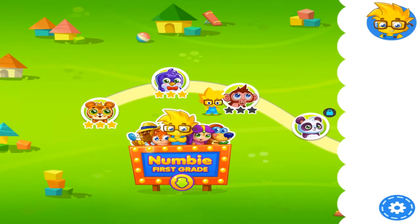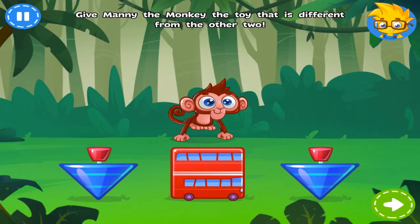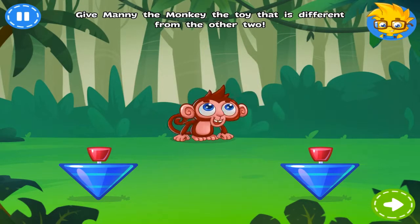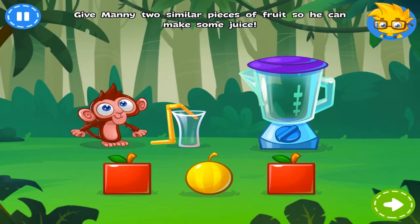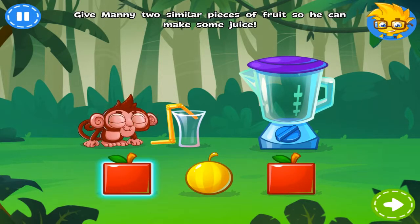Great job! Think you can do it on your own this time? Somebody has brought Manny the monkey three toys. Can you give him the toy that is different from the other two? Awesome! Manny is thirsty. Give him two similar pieces of fruit so he can make juice.